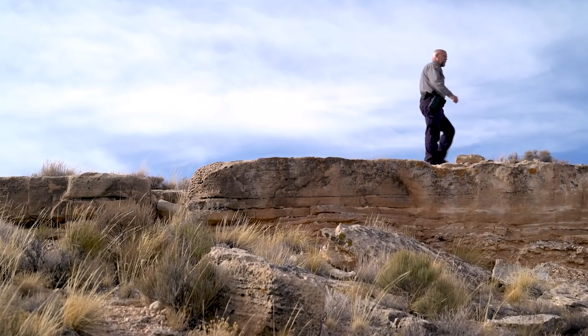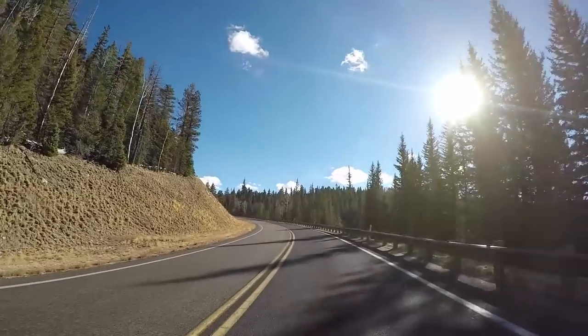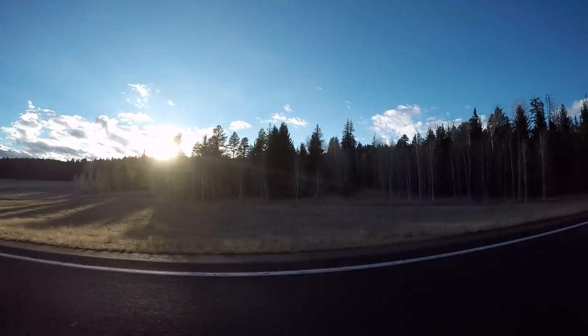Topographically, the Kaibab Plateau goes from the bottom of the Grand Canyon all the way up to about 9,200 feet. That offers a lot of different habitat types and a lot of different vegetative types — it's a really diverse place.